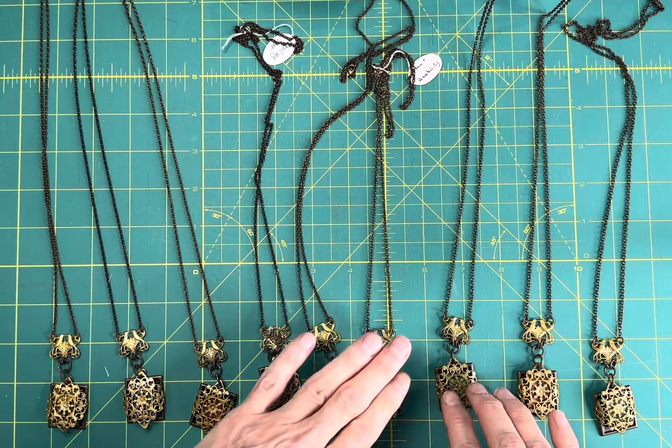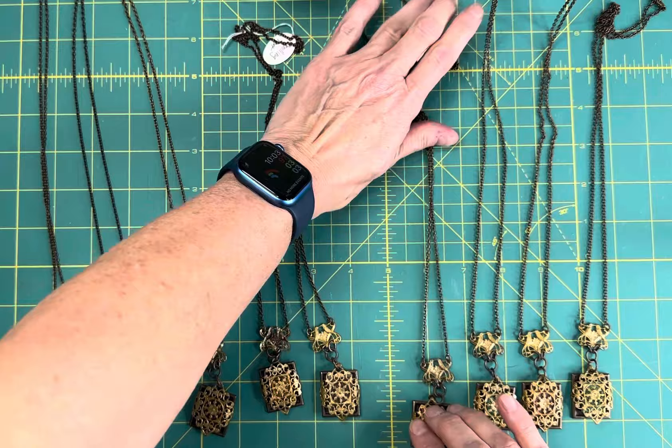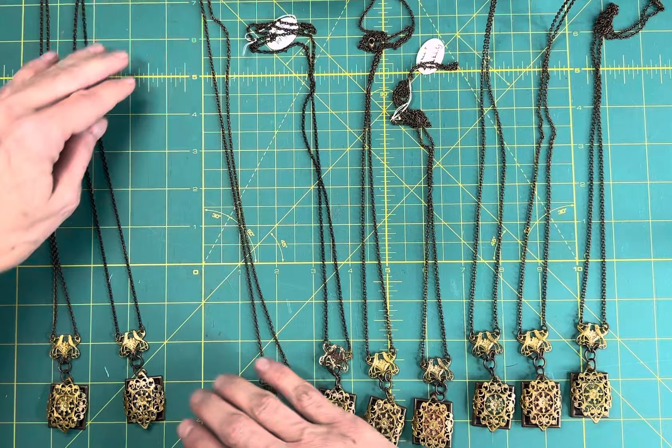Hey everybody, this is Karla with Cowboy Corner and this is normally a channel about cross-stitch and my online cross-stitch shop, but today I wanted to share some of the jewelry that I have for sale in my Etsy shop. If you're not interested in this I totally get that, just skip right by, but I do have some unique things to show.